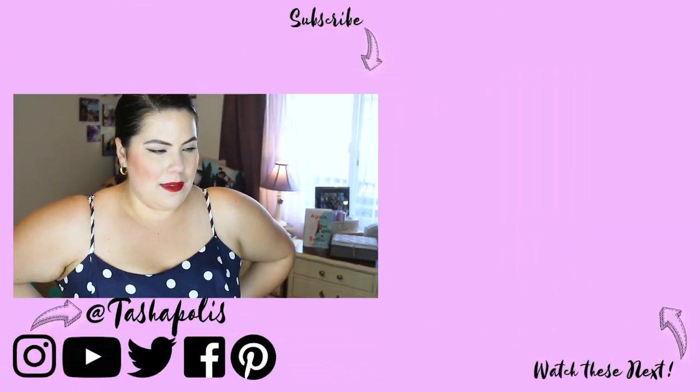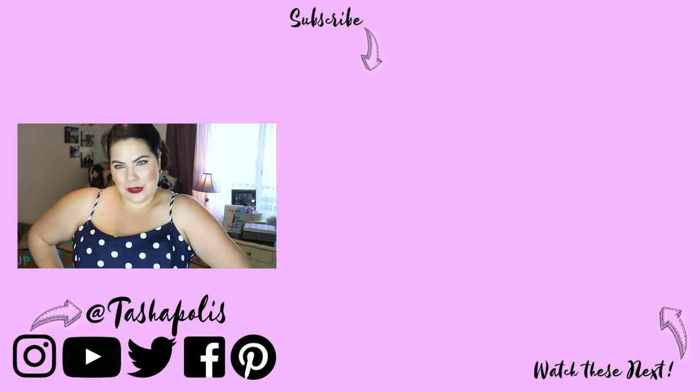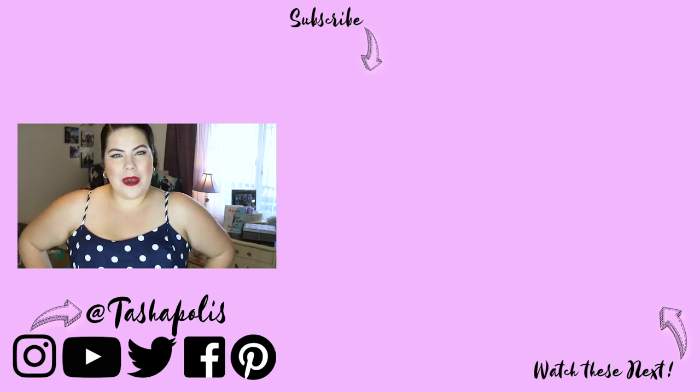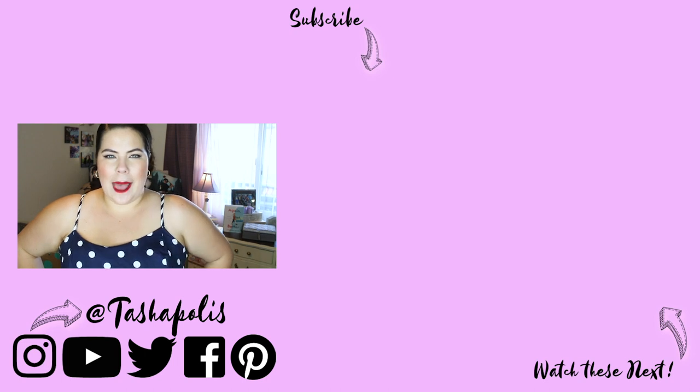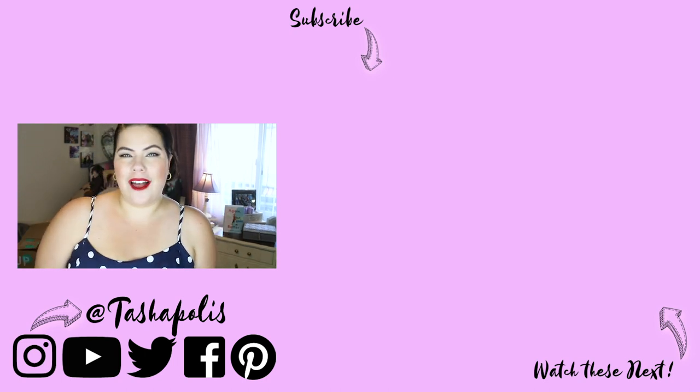Thank you so much to ThredUP for sponsoring this video. Don't forget my coupon code and the link down below to go shopping. I love ThredUP — I have so much of it in my closet now. Thank you so much for watching and happy shopping! Keep calm and fangirl on.